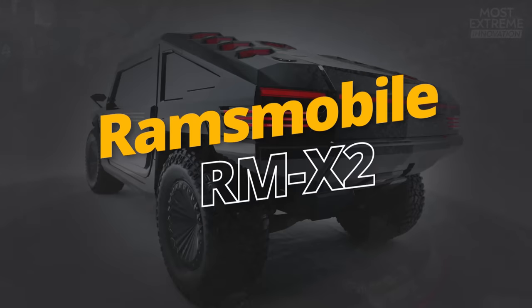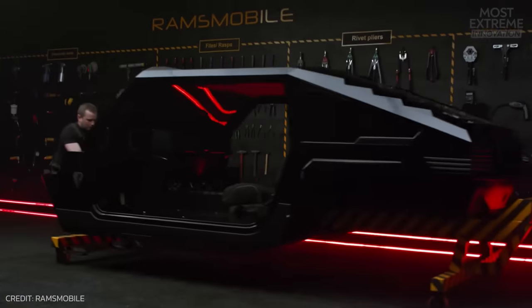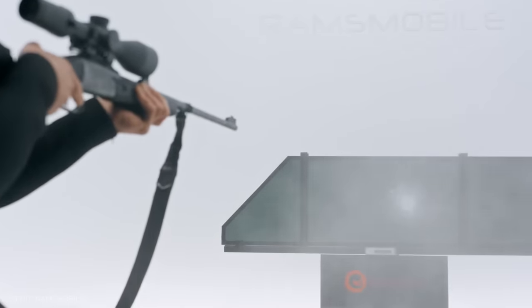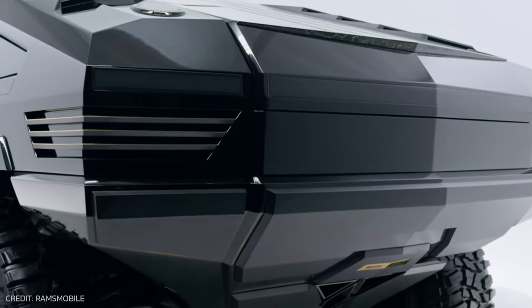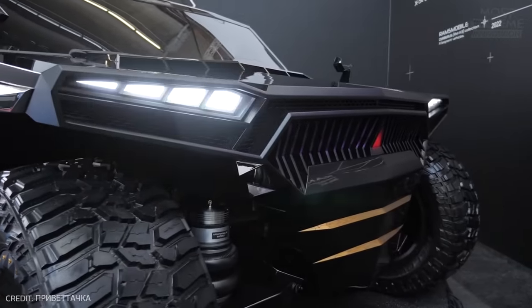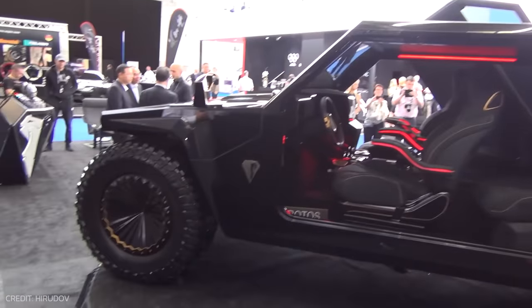RamsMobile is purposefully secretive about the full specs of the vehicles that they make, and the RMX2 is something truly special that blurs the lines between an armored truck and a high-performance supercar. With an aggressive and futuristic design thanks to its aerodynamic lines, sharp angles, and bold contours, it's built on a robust platform with the body reinforced using advanced ballistic materials, ensuring protection against high-level threats.